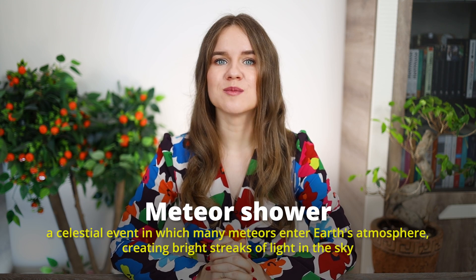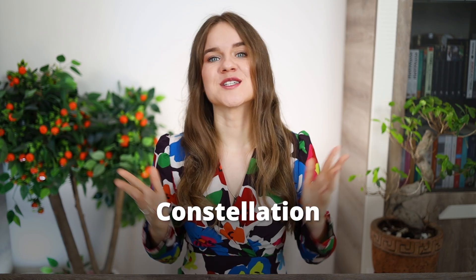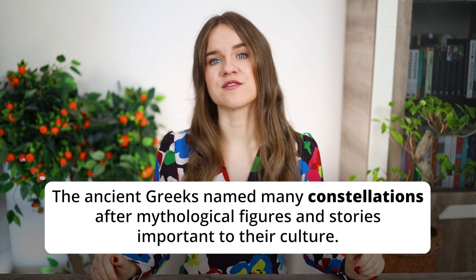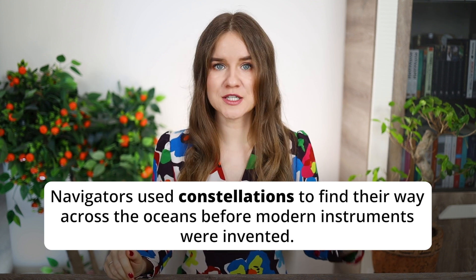A meteor shower happens when many meteors enter Earth's atmosphere and create bright streaks of light in the sky. It looks like a shower of shooting stars, and these are popular events for stargazers and astronomy enthusiasts. A constellation is a group of stars that form a recognizable pattern. Sample sentence: 'The ancient Greeks named many constellations after mythological figures and stories important to their culture. Navigators used constellations to find their way across the oceans before modern instruments were invented.'